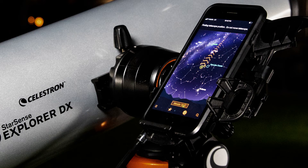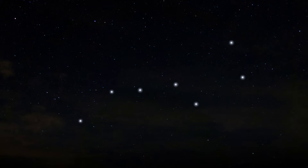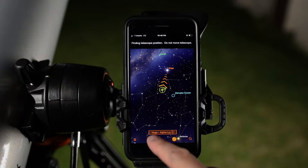Unlike other astronomy apps, Starsense Explorer aligns precisely with your telescope and uses sky recognition technology to pinpoint its exact position in the night sky. Follow the simple instructions and in seconds, the app generates a list of all the best objects currently visible in the night sky.